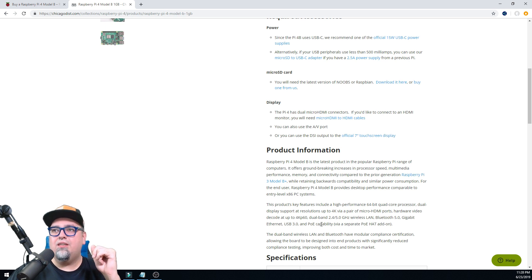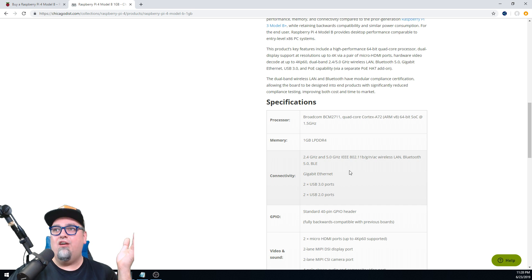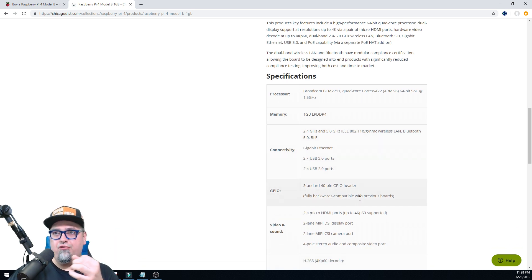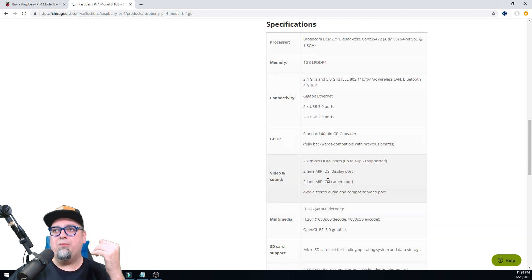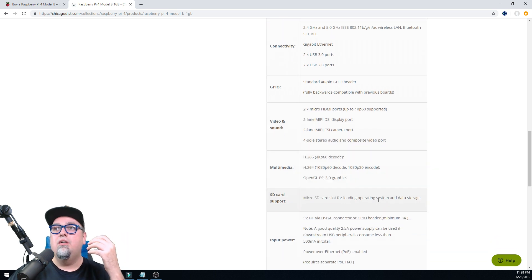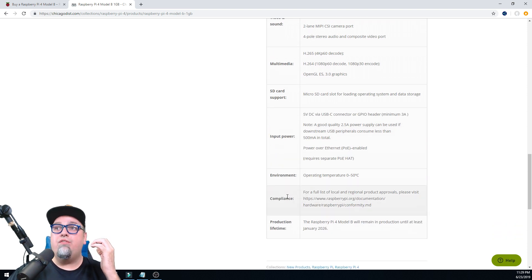Specifications — here we go. Processor: Broadcom BCM2711 Quad-Core Cortex-A72 ARM V8 64-bit SoC at 1.5 gigahertz. We're getting a nice little upgrade here. Connectivity with Bluetooth 5.0. GPIO — standard 40-pin header. Video and sound: two micro HDMI for up to 4K. Camera port, display ports, stereo audio, composite video port. Micro SD cards still for storage. Input power: 5V DC via USB-C — a good quality 2.5A power supply can be used if downstream USB peripherals consume less than 500 milliamps total. Power over Ethernet is enabled but requires a separate HAT. Operating temp: 0 to 50 Celsius.